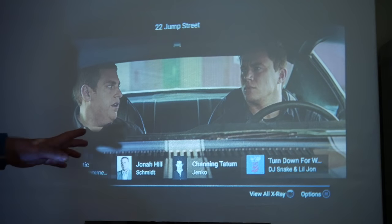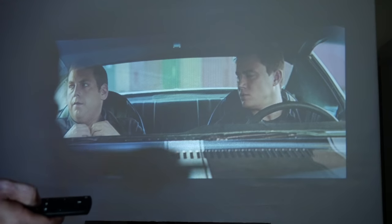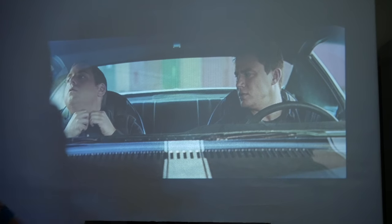So this is in a film at the moment — this is 22 Jump Street — so if we start pressing play, you can see we've got no audio whatsoever.